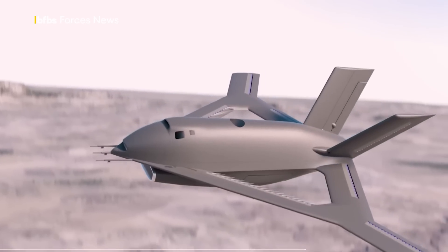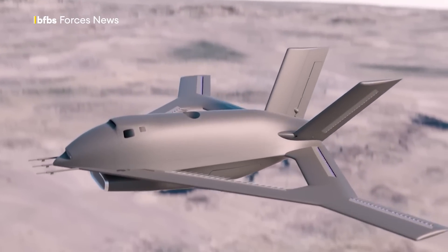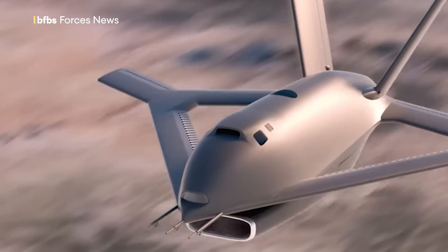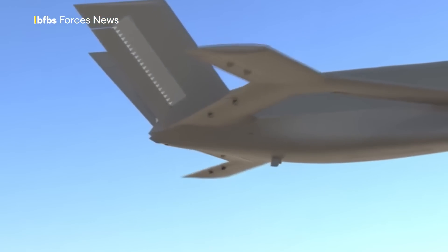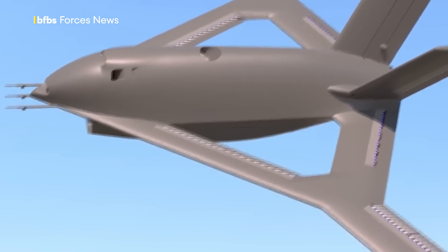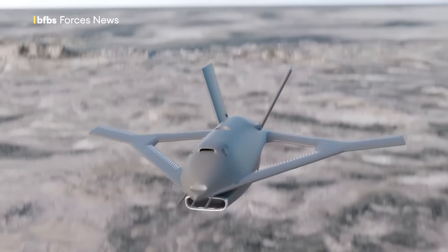So how far away is a full-size working prototype? Well, it's closer than you might think. The U.S. Defense Advanced Research Projects Agency's Control of Revolutionary Aircraft with Novel Effectors Programme — or DARPA CRANE for short — is looking at achieving first flight in the summer of 2025, with makers Aurora Flight Sciences already building it.